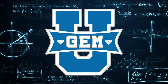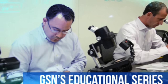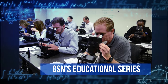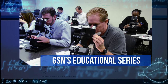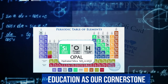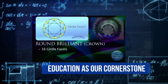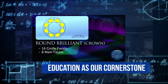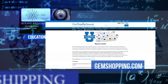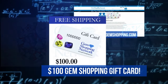Welcome to Gem U, Gem Shopping Network's very own educational series designed to help our customers expand their knowledge in the vast world of gemstones and jewelry. At Gem Shopping Network, education has been the cornerstone of our business for over 18 years, because we believe that an educated customer is our best customer. After each lesson, be sure to visit GemShopping.com, test your knowledge by taking our quiz, and qualify to win a $100 Gem Shopping gift card.